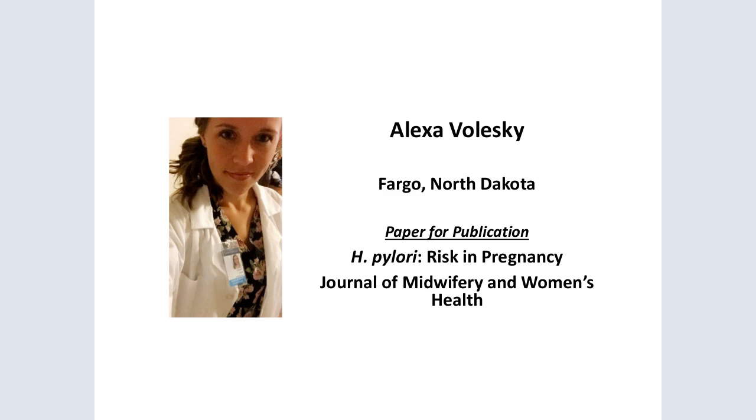Approximately half of the world's population is colonized with H. pylori. The bacterium is often contracted in childhood and will persist until treated. The recurrence rate of H. pylori is about 13% due to colonization of the oral cavity. Modes of transmission include oral-oral, fecal-oral, iatrogenic, and vertical transmission. 80% of individuals with H. pylori outside of pregnancy are asymptomatic. Classic symptoms include dyspepsia, upper abdominal pain, and epigastric pain.